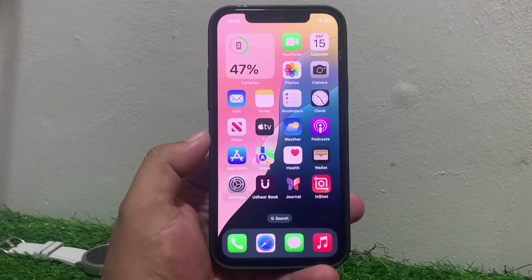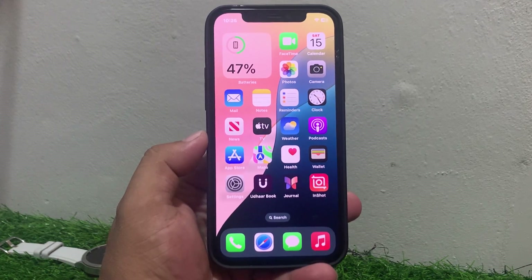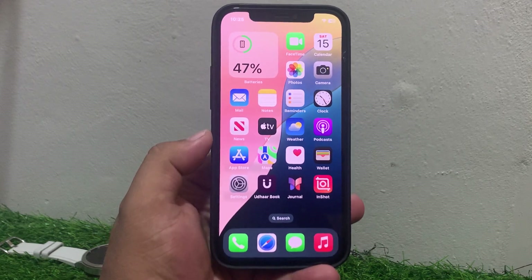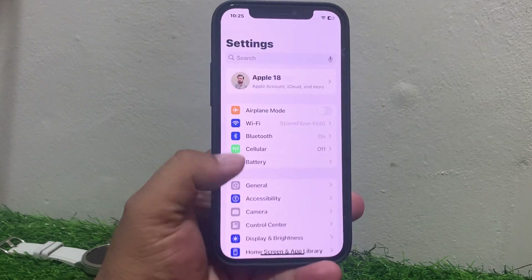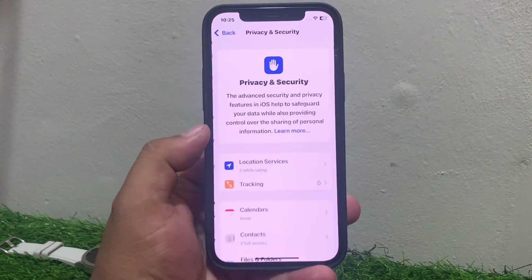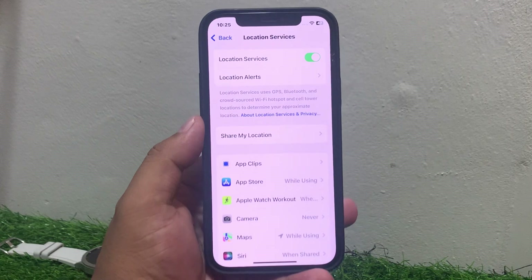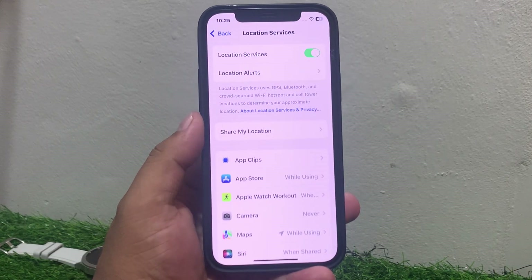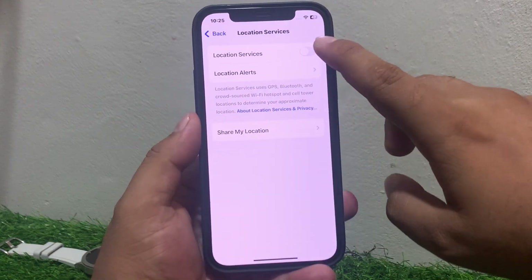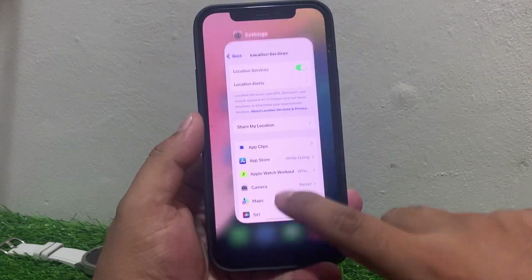Follow all steps to fix GPS not working on your iPhone after the new iOS 18 update. Solution number one is toggle location service settings. Go to Settings, scroll up to find Location and Privacy, and tap on it. Tap on Location Services. If the toggle is off, turn it on to fix your problem. If it is already on but not working, turn it off and turn it back on.